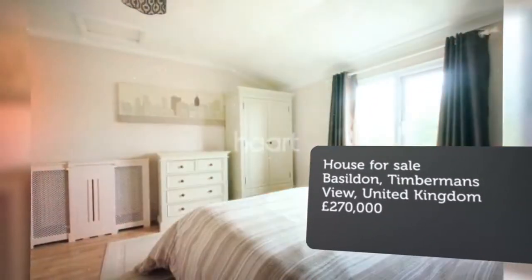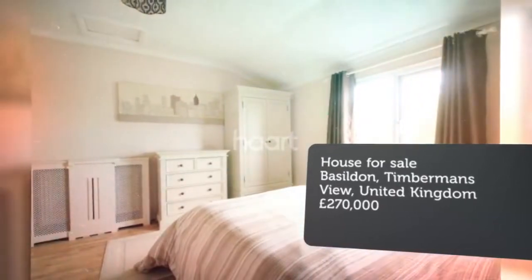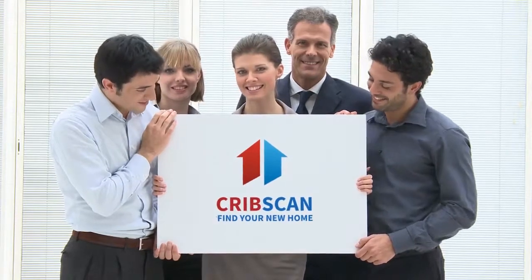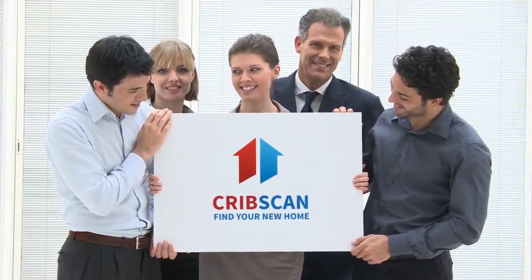Full description. Tenure: Freehold. You are going to love what this property has to offer with excellent living space which has been well looked after by the current owner, having undergone some modern updates.